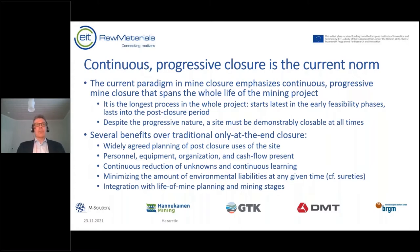Mine closure is now done with the continuous progressive closure paradigm, which is the current norm. It spans the whole life of the mining project and is actually the longest process in the whole project — starting early in feasibility phases and lasting well into the post-closure period. Despite this progressive nature, a site must also be demonstrably closable at all times, because mines unfortunately close prematurely and you need a plan for that as well.